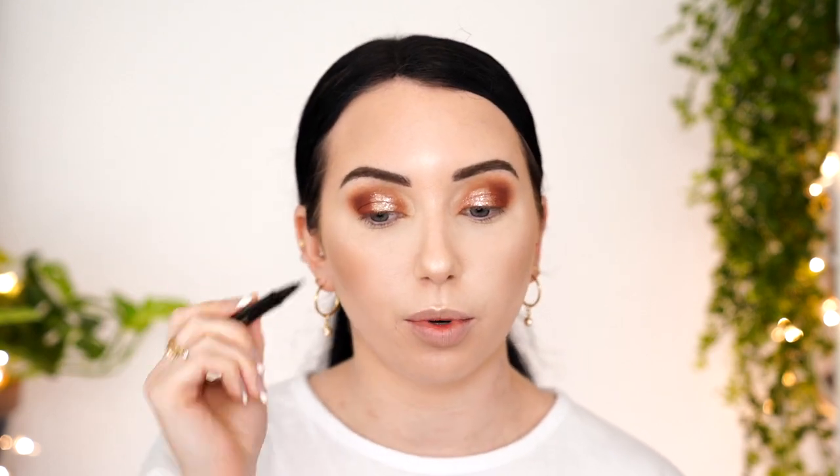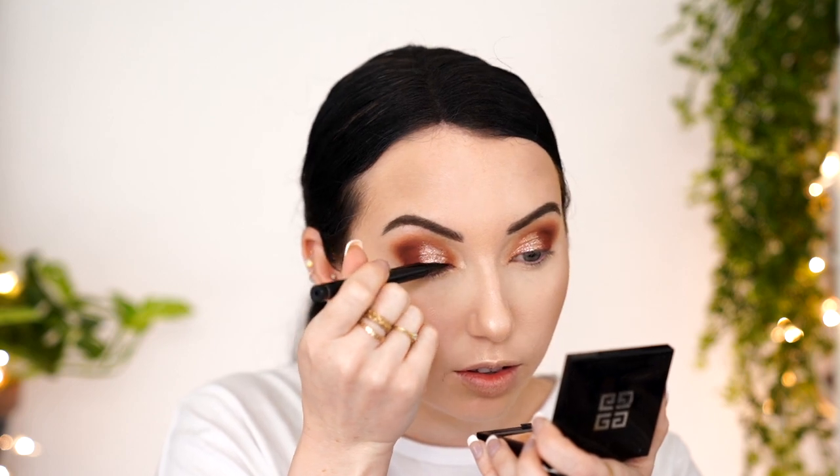I have this liquid liner to try — it's the McQueen Waterproof Pen Liner, and it's $5. I don't think I want to wing it today — I'm just going to keep it pretty close in for more of a fluttery kind of look. It has a brush tip, which I much prefer over a felt tip, and it's very black with a nice fine tip. I would totally use that again. Obviously haven't tested the waterproof claim yet, but it dries down quickly, and I just love how black and easy it was to apply.